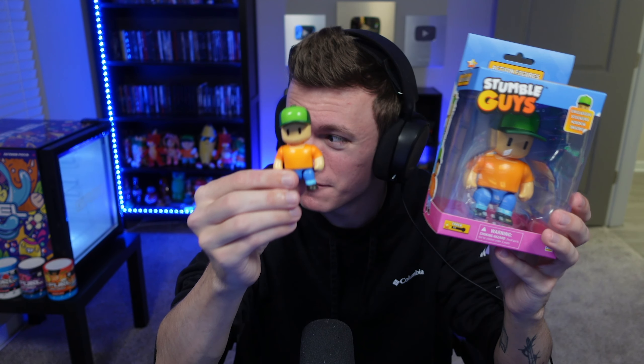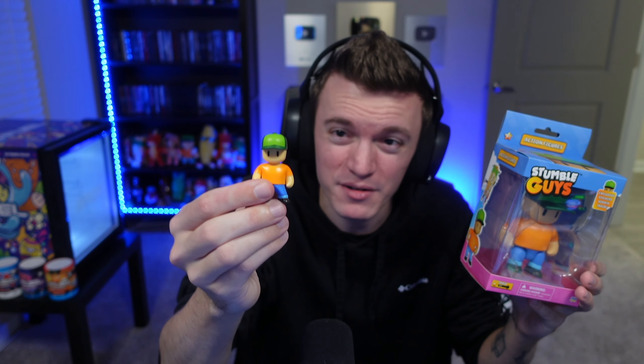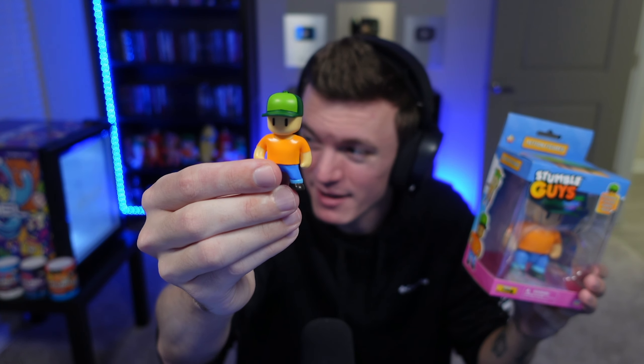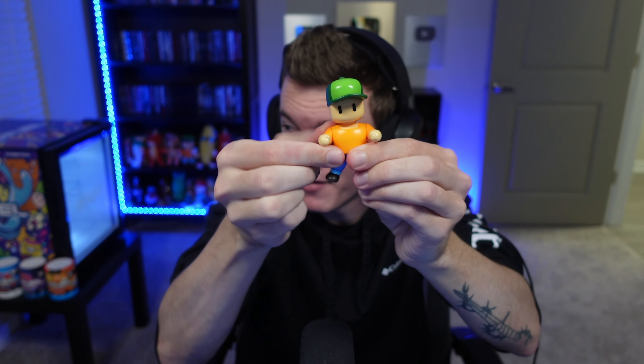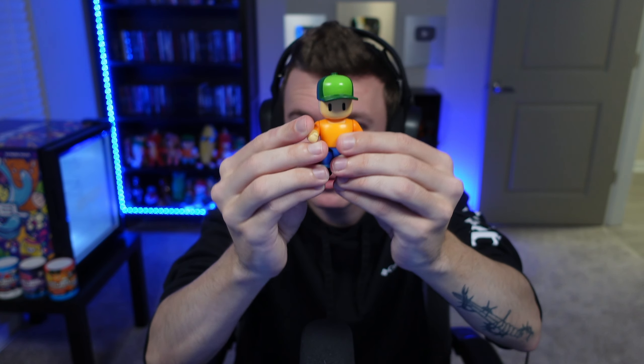There are tons of new toys from the PMI collaboration with Stumble Guys. We've got these big action figures, smaller action figures — the size difference is crazy — and also mystery figures. Inside those mystery boxes you could even get a tiny Mr. Stumble. There are three different sizes. The smaller mystery figures are static, but the action figures are poseable: you can raise the arms up and down, move the legs around, and style them however you want.